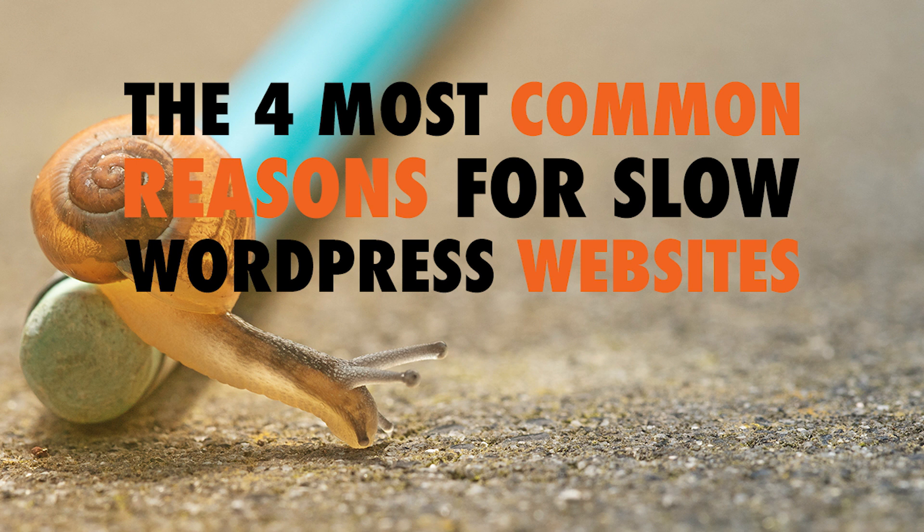Hey everybody, welcome to another episode of WP the Podcast brought to you by WP Gears. I'm David Blackman. And I'm Tim Streifler. Today we're going to talk about the four most common reasons for slow WordPress websites.